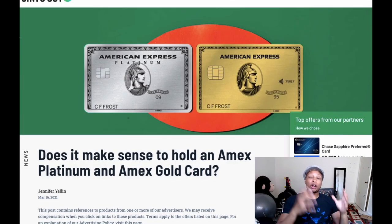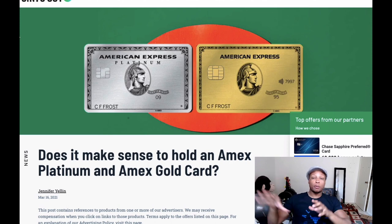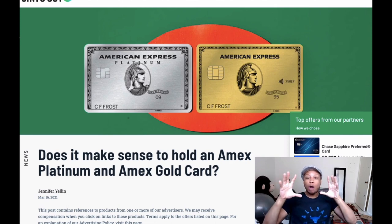Now that we've done a quick rundown of both the American Express Gold card and the American Express Platinum card, let's look at whether the combined credits and benefits can exceed the combined annual fees of about $950. Before I get into the credits, let me show you how valuable Membership Reward points can be. If you rack up the sign-up bonuses for both cards, you're getting yourself over 200,000 Membership Reward points.